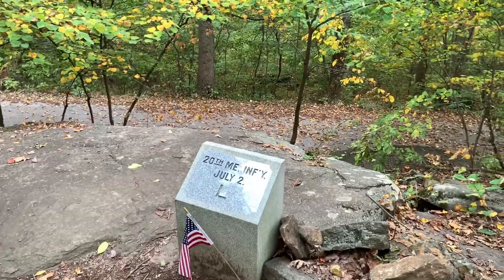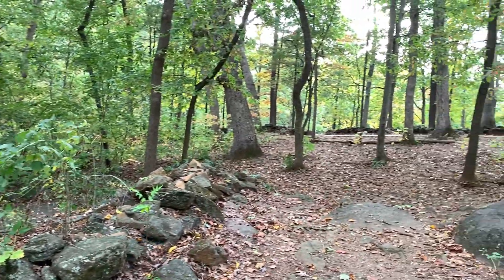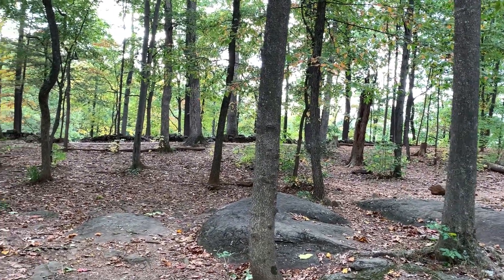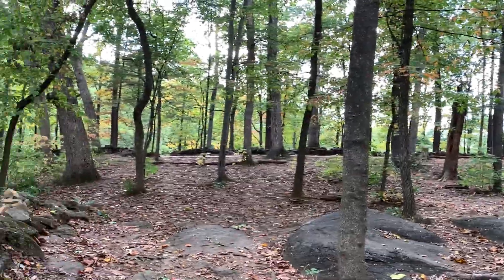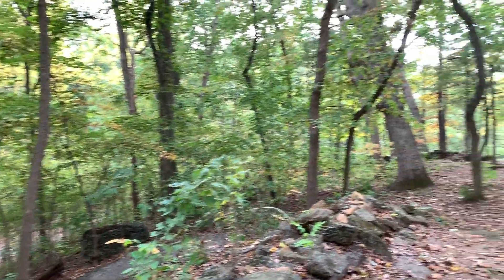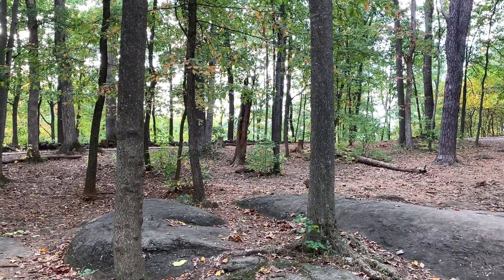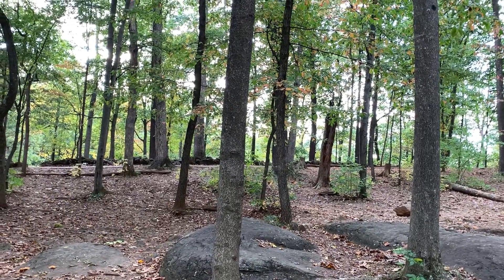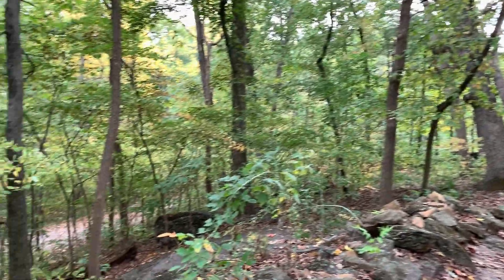At the left flank marker of the 20th Maine, looking back up along their line on Little Round Top, the lower slope — their right flank marker, because their line was refused. Their line had actually run out along this ridge of rocks here, out to a point, and then back around to the right there. So the right flank marker is bent back sort of in a V position from where the units were actually staged.